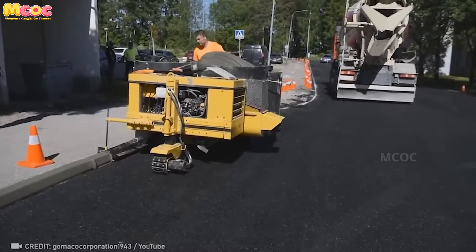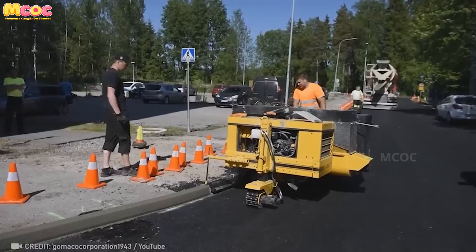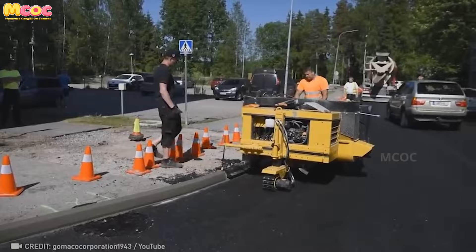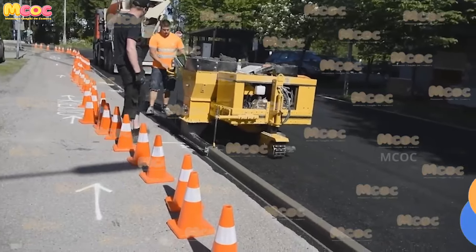In the quest for perfection, the Gomaco curb cat stands alone, its ability to craft flawless curbs symbolizing the pinnacle of precision engineering. This isn't just about creating boundaries — it's about redefining standards of excellence in construction.